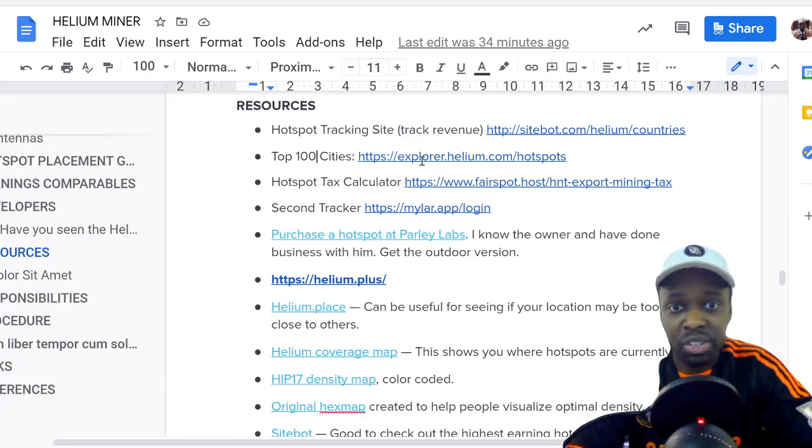Sitebot.com is the number one resource for text data. The next place to go is explorer.helium.com, which shows the map — just zoom into your city. Then there's a hotspot tax calculator for people concerned about their taxes. The site is fairspot.host. You type in your wallet address and it brings up all your hotspot tax information.